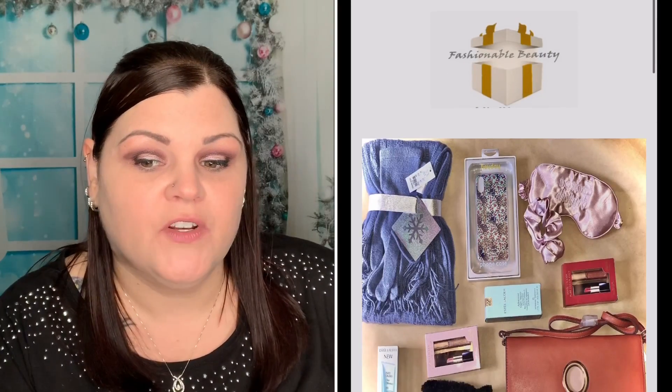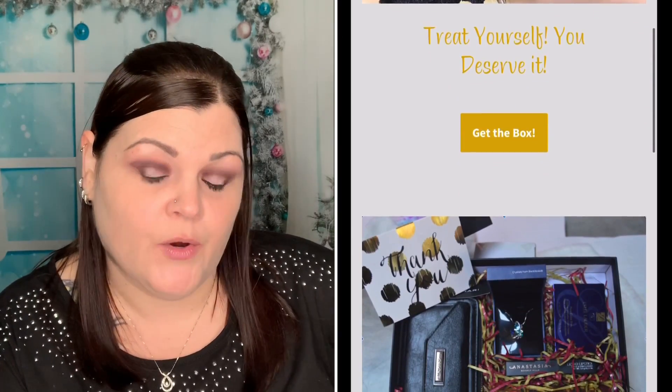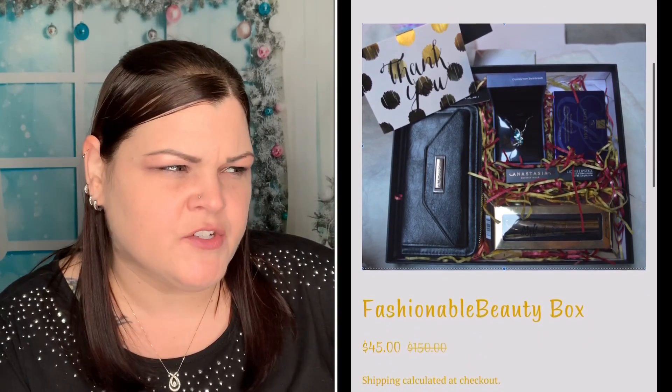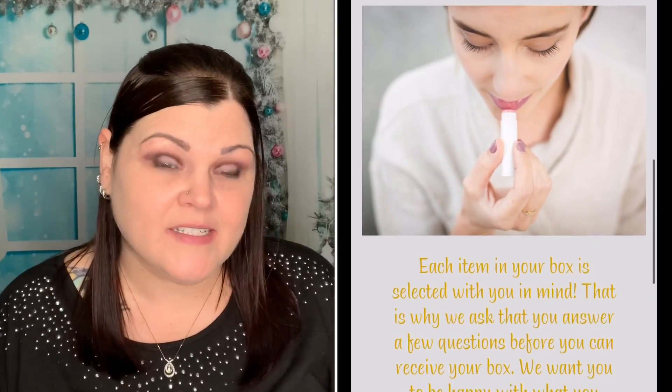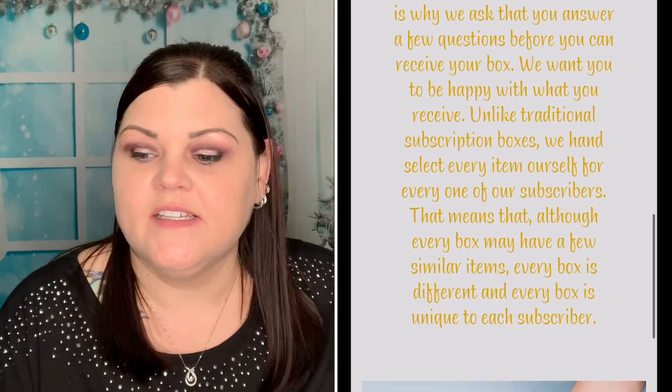My affiliate code is 'She Crafty,' which will save you 10% off, and the link will be down below in the description box. The pricing for this box is $45 month-to-month; three months saves you $6 and brings it to $129; six months saves $18 and brings it to $252; and one year saves $60 and it's $480. You can cancel at any time, and you receive up to $150 value every month. You get four to five items and free shipping for the United States.